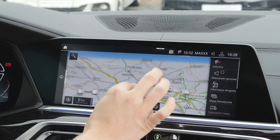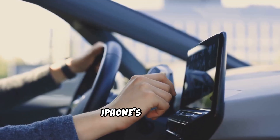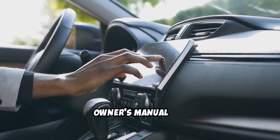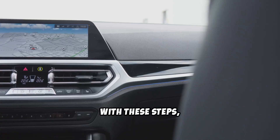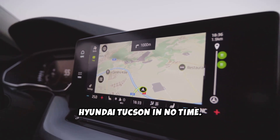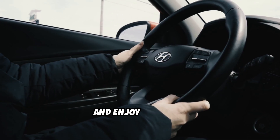Still stuck? Try deleting your car from your iPhone's CarPlay settings and reconnect from scratch. Or consult your owner's manual for any Tucson-specific quirks. With these steps, you should have Apple CarPlay back and working in your Hyundai Tucson in no time. Stay connected and enjoy the drive.